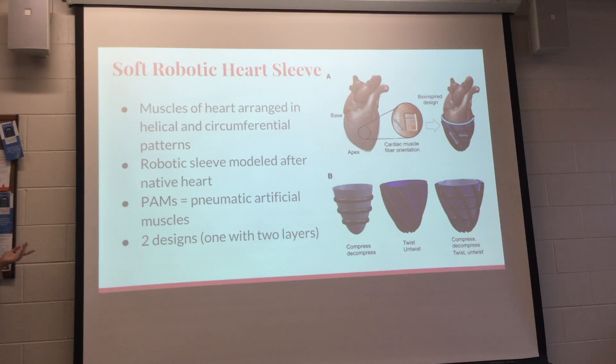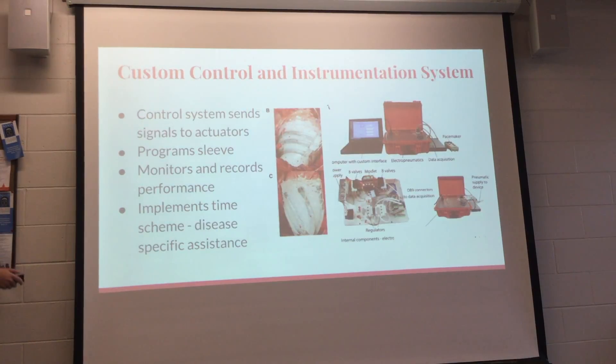There are basically two designs used in the paper — design one and design two. One had multiple layers, and they ended up using the second one. The whole system is controlled by a large computer system that programs the sleeve and also monitors and records heart performance.